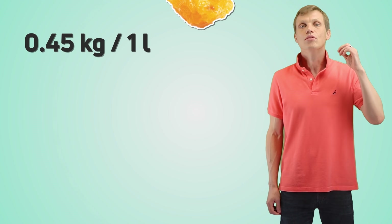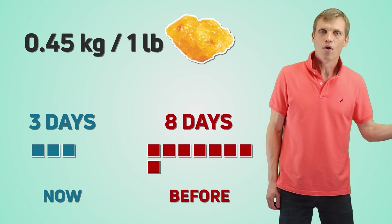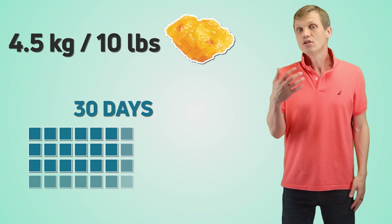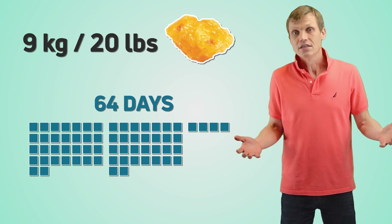How much time will it take to lose 1 pound? About 3 days, versus 8 days before. What about 10 pounds? 32 days. What about 20 pounds? 64 days, or 2 months and 4 days.